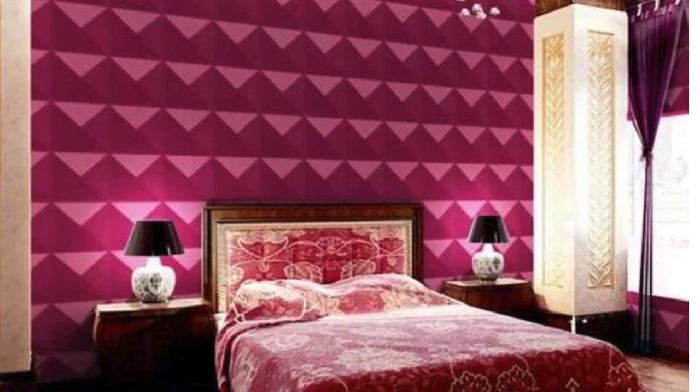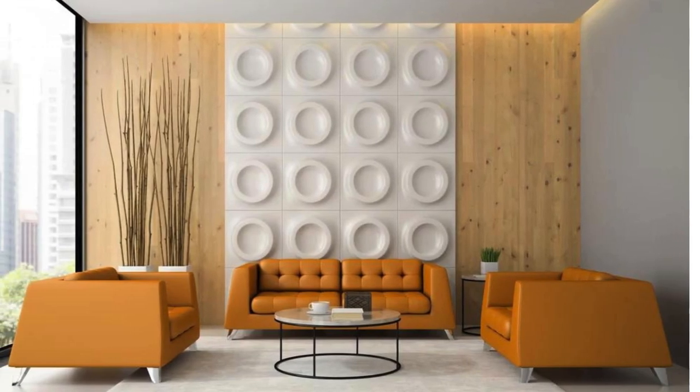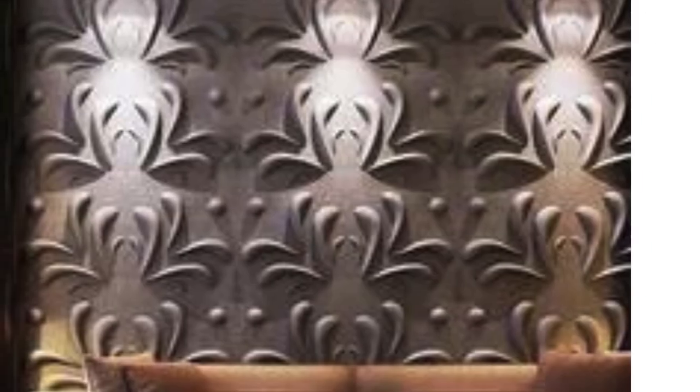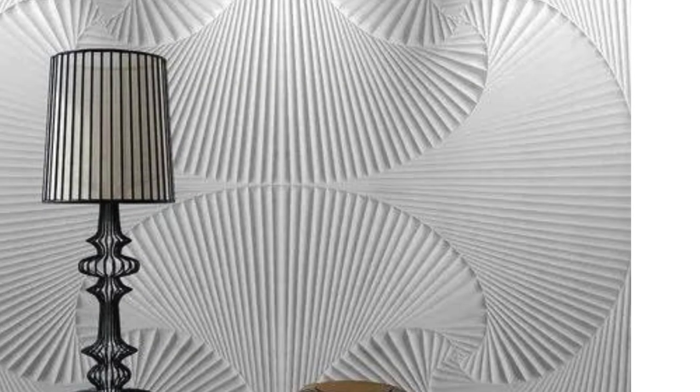One of the standout features of PVC wall panels is their diverse range of designs, textures, and colors, allowing homeowners to unleash their creativity and achieve personalized, visually stunning bedroom interiors. The panels often mimic the appearance of natural materials such as wood, stone, or tile, providing an elegant and sophisticated touch without the associated maintenance challenges.